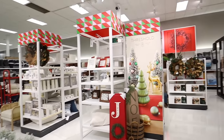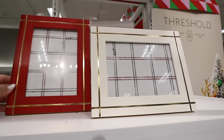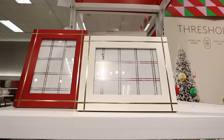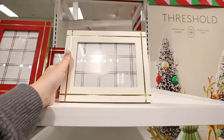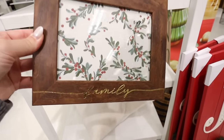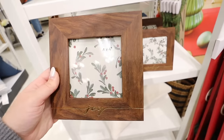Over in the home decor section there are some really pretty wood frames with gorgeous gold striping in red and white — both 5x7, available in landscape or portrait. These are $5 Threshold frames. They also have frames in a really pretty walnut color with 'family' written on them, and a 4x4 that says 'joy.' These are also $5 and you can mix and match the walnut with the colored frames.